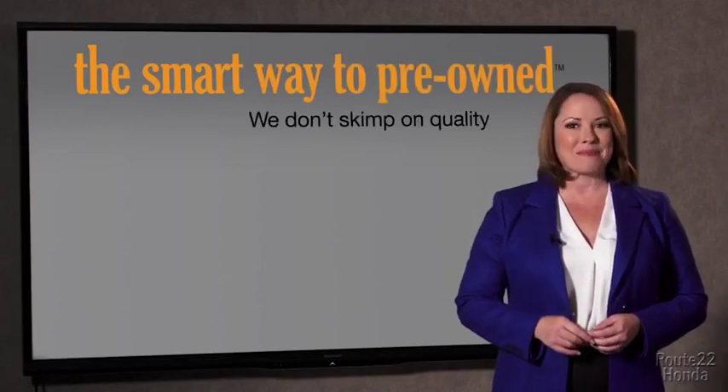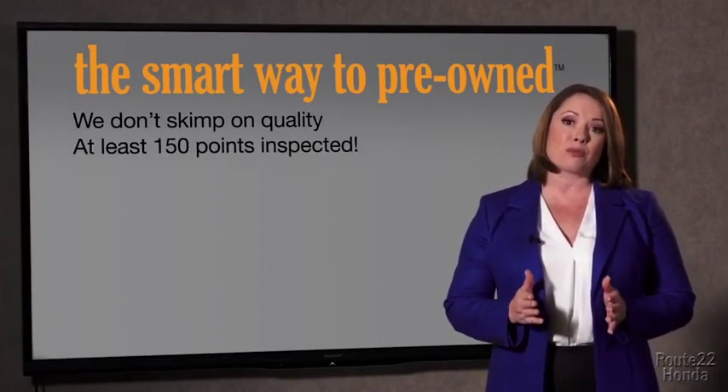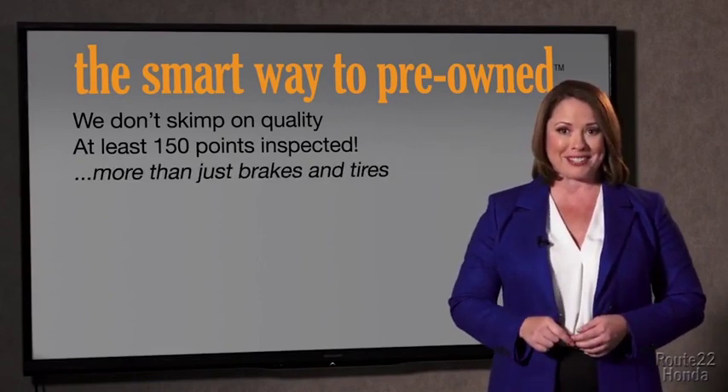That should be more important than that. That's why we don't skimp on quality. All of our pre-owned vehicles go through at least a rigorous 150-point inspection, checking more than just brakes and tires. The best thing I like about Smart Way to Pre-Own, besides the great price I got, is that I know I bought a good car.